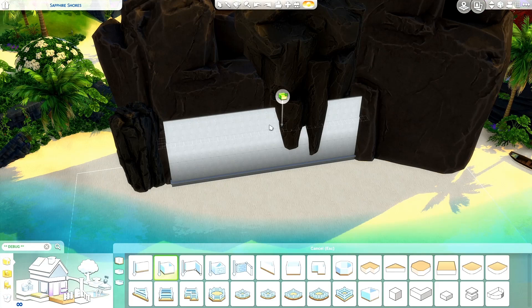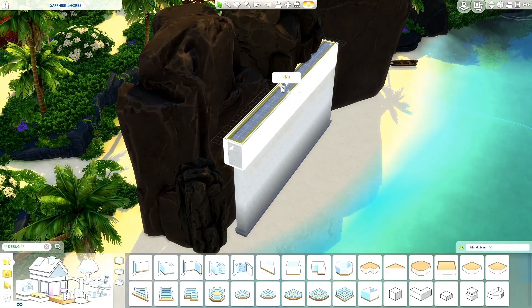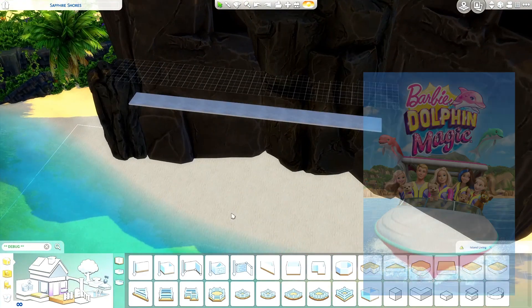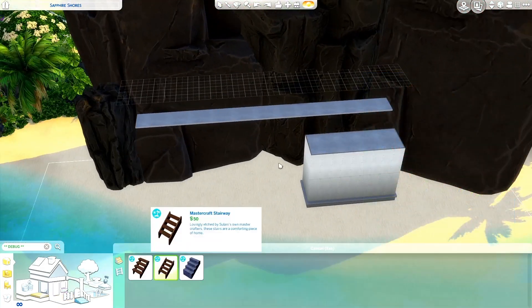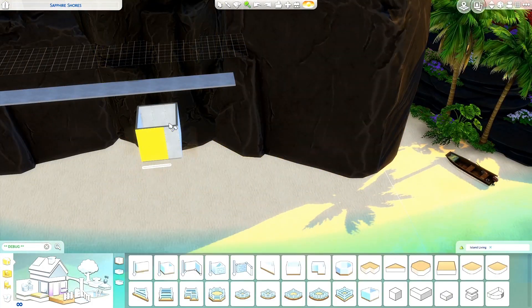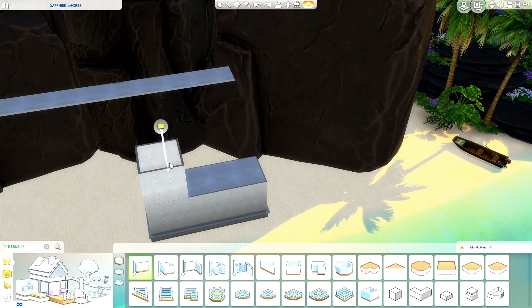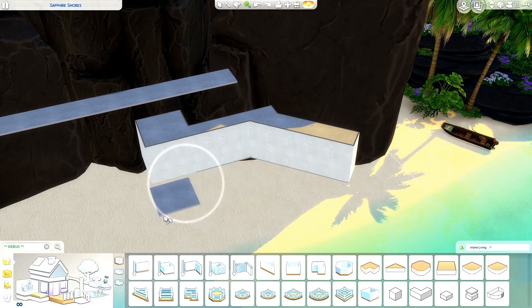Today we are going to be building a cliff beach resort. This build was actually inspired by a movie I saw last night — Barbie Dolphin Magic. That movie is basically about Barbie and her friends helping a mermaid to find a lost dolphin. Actually, the dolphin was trapped in a research facility where Ken, Barbie's next-door neighbor or boyfriend, did his internship.